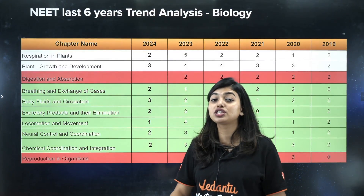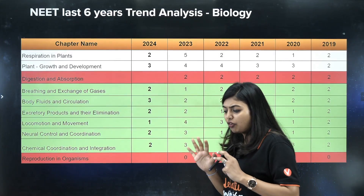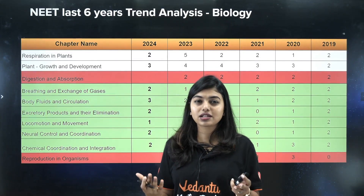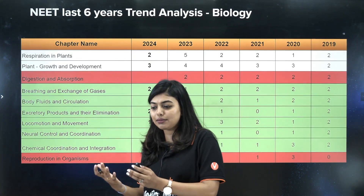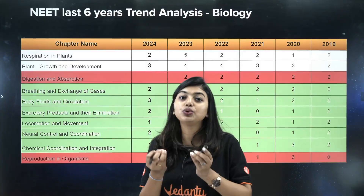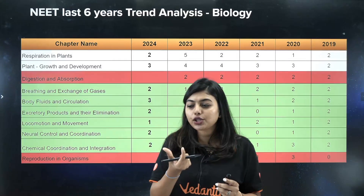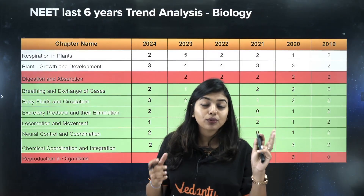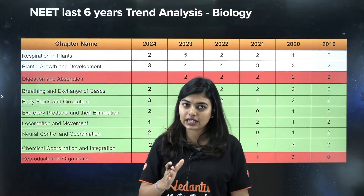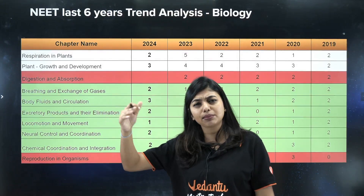Human Physiology as an entire unit is very, very important. You can see two, three, two, one, two, two questions — a total of 10 to 13 questions every single year from this unit. A lot of students find this unit difficult, but you are an MBBS aspirant — you are going to diagnose and treat humans, so you need this foundation. These chapters also help you discover which specialization you want in future. This entire unit will easily fetch you 40 to 45 marks, so do not skip it.